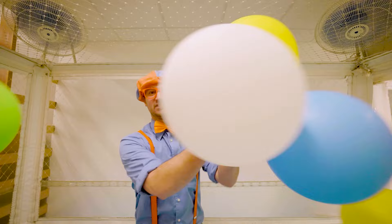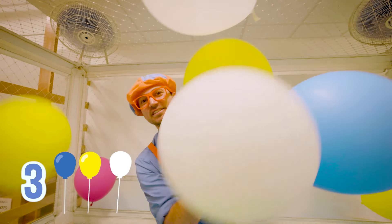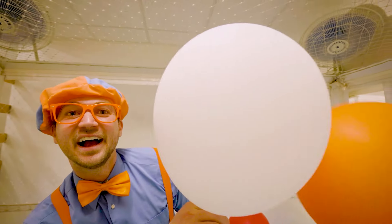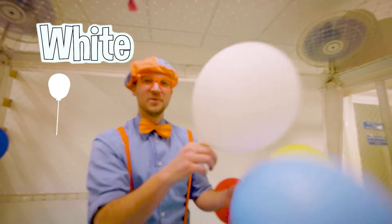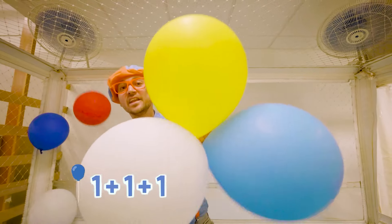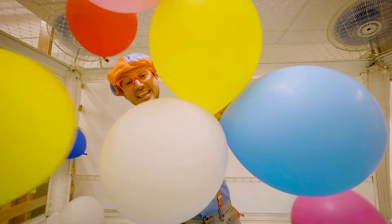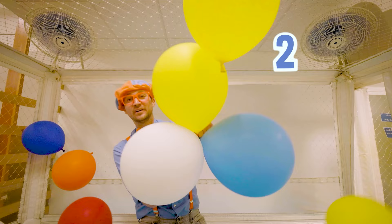I got another balloon — now I have three balloons! What color is my third balloon? Yeah — this balloon is the color white! One plus one plus one — yeah, it's three! One, two, three! Woohoo!